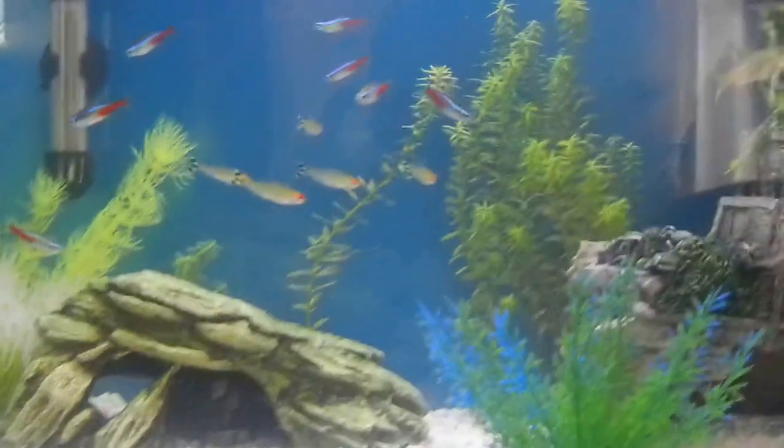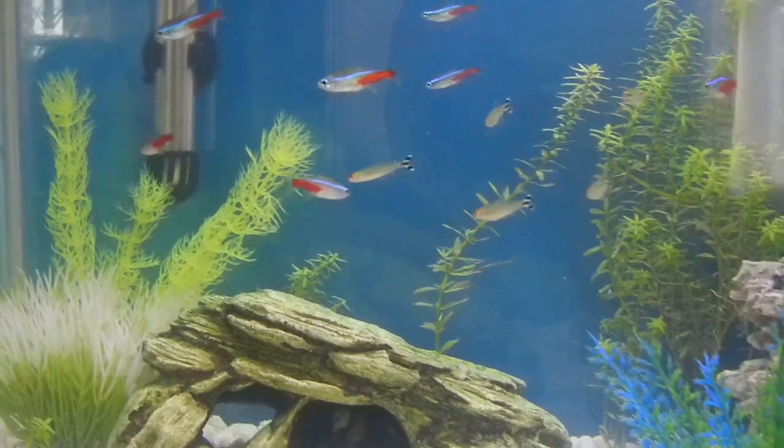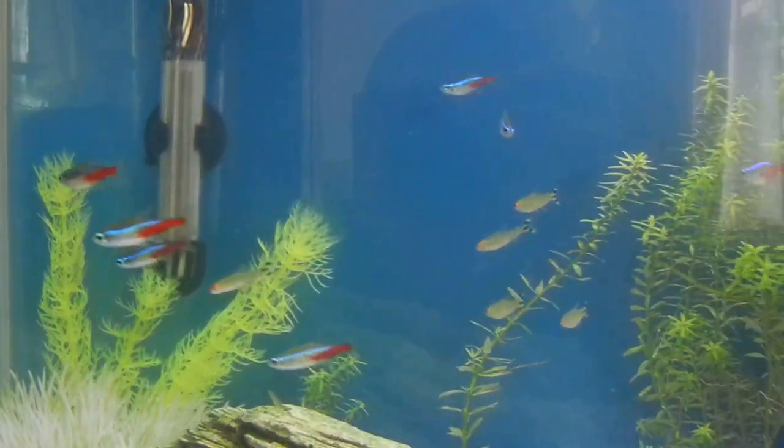Hey guys, Crane101 here, bringing you guys some info for your fish tank. Today, as you can see, I switched up my tank a lot.